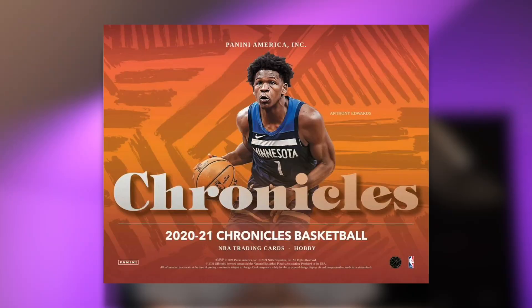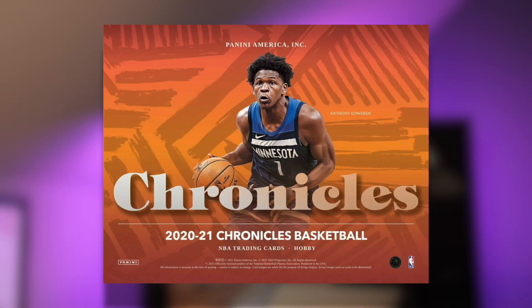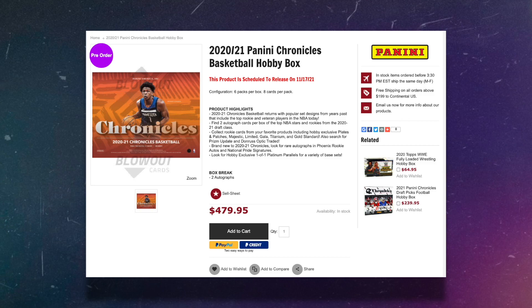Welcome back to the channel guys. Today we're going to be taking the first look at 2020-21 Chronicles Basketball. It's coming guys. Chronicles Basketball is going to be a product that's going to be available in both hobby and retail formats, and the hobby box is expected to release November 17th. So mark your calendars if you're going to be interested in it.